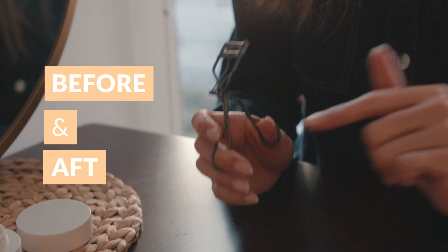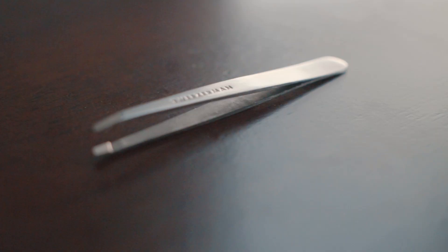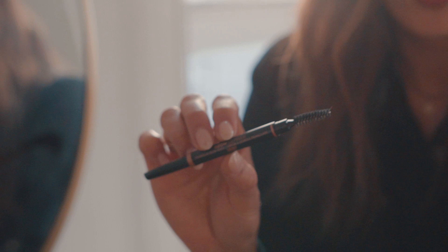Lash curler — also a must. I will curl my lashes before and after mascara application. This is the Shiseido one, and I love it. I also love the Shu Uemura one, which I don't believe they sell in the US anymore — so I'm Canadian, and whenever I go back to Canada I'll pick up one or two. These are the Tweezerman tweezers. I've had this tweezer for probably 10 years and it still works great. I think you can send them back in to get sharpened, but I've never had to.